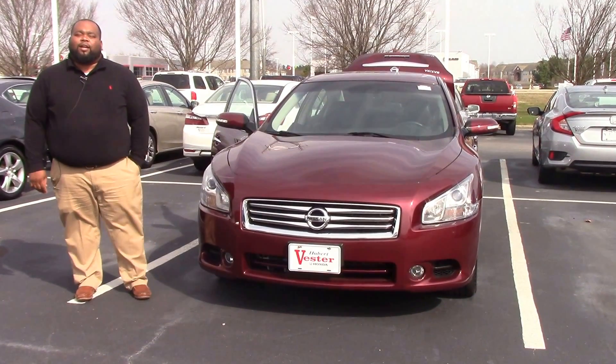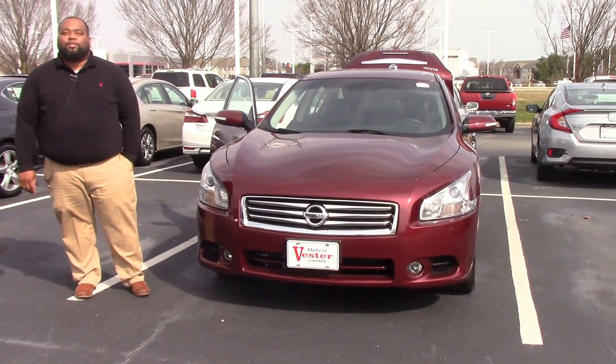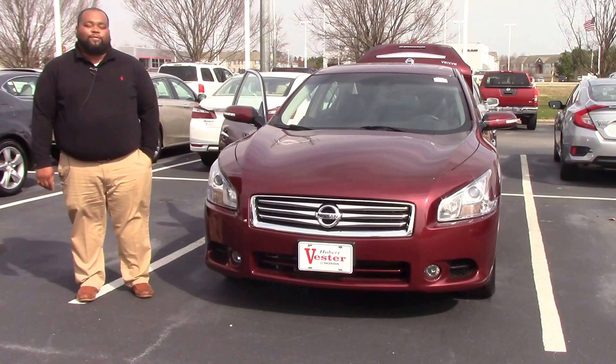Hey folks, I'm Don McCabe here at Huber Vesterhane, and today I'd like to show you this beautiful 2013 Nissan Maxima SV.